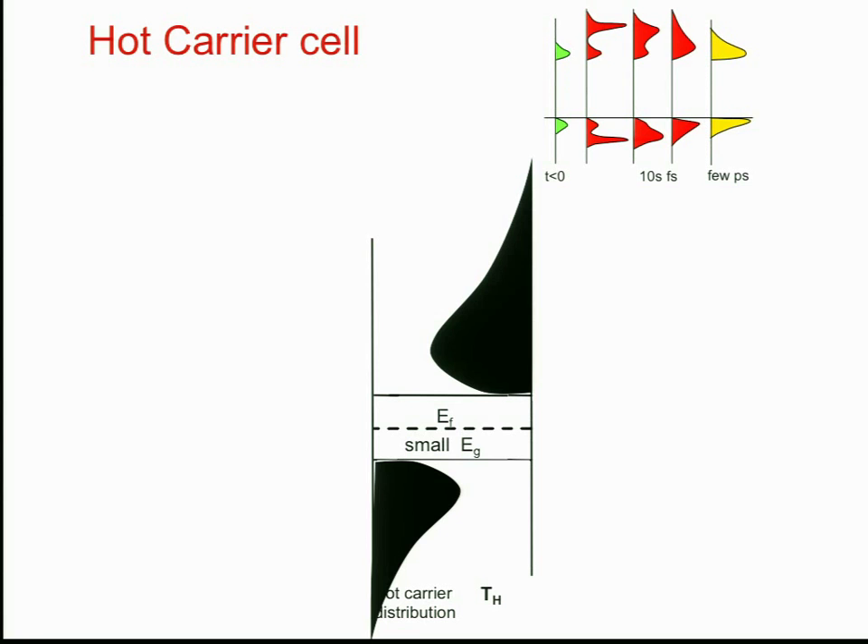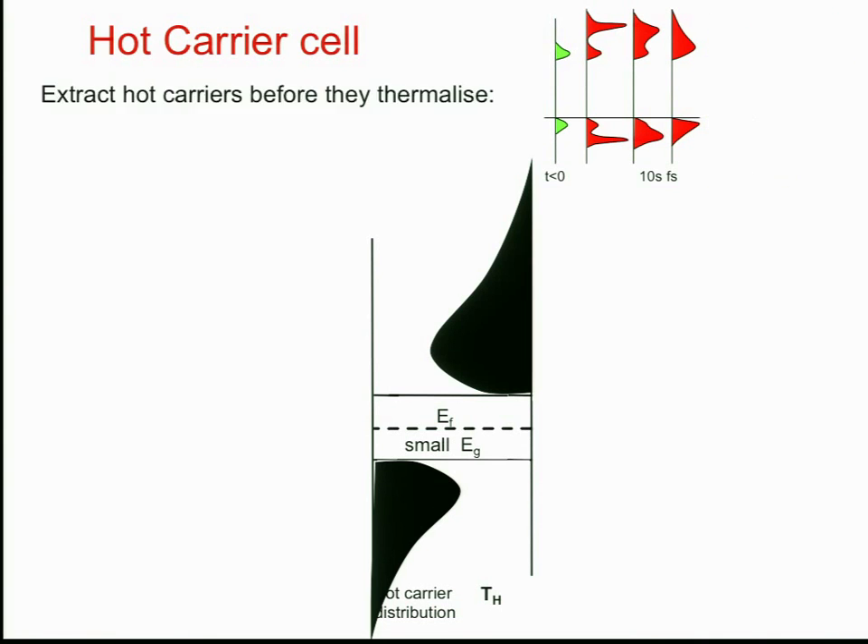Over a longer timescale again, those carriers recombine across the bandgap, either radiatively or non-radiatively, reducing the population until you're back to thermal equilibrium. The hot carrier cell aims to interrupt this process and extract the carriers before they can thermalise, thus increasing the possible energy that can be extracted. To do that, they need to slow down the rate of carrier cooling very dramatically — that's a very difficult task, and I'll talk mostly about that today.